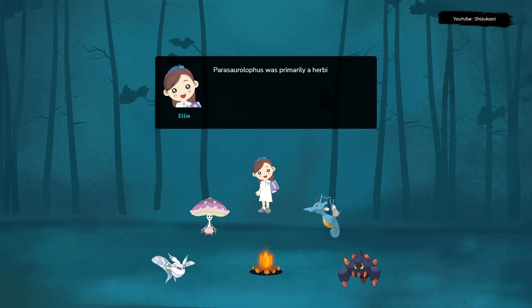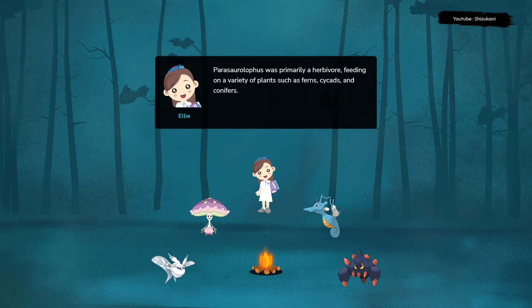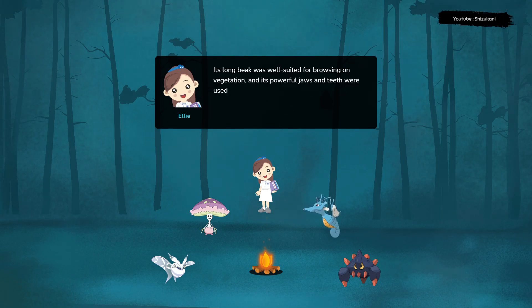Parasaurolophus was primarily a herbivore, feeding on a variety of plants such as ferns, cycads, and conifers. Its long beak was well-suited for browsing on vegetation, and its powerful jaws and teeth were used to chew and grind tough plant material.